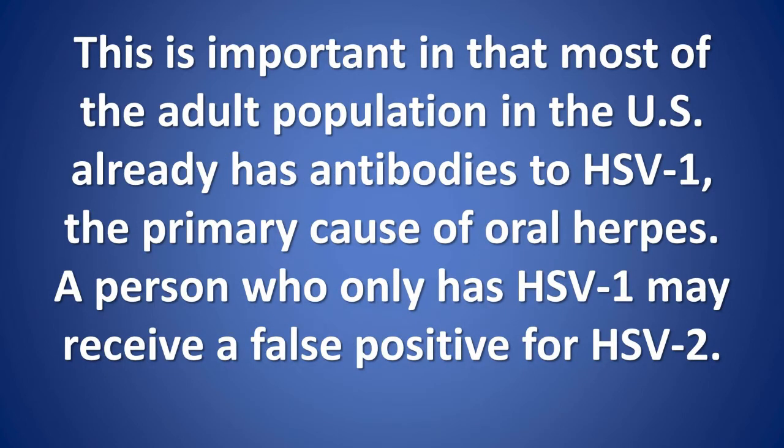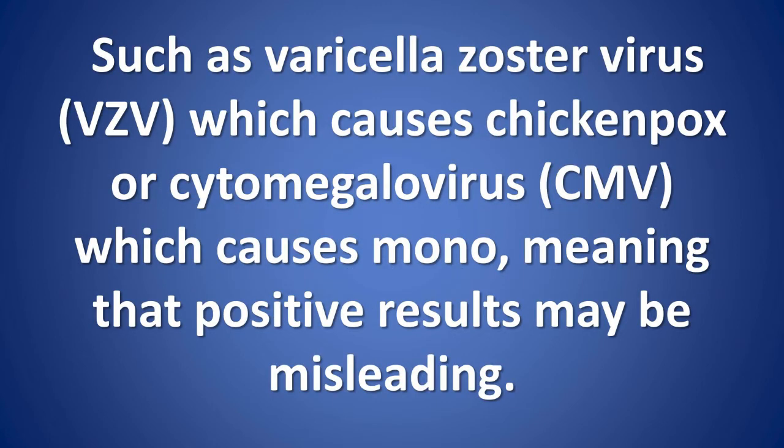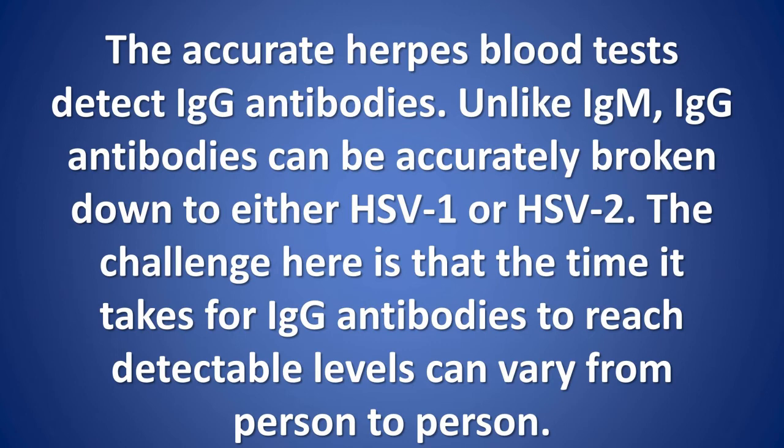This is important in that most of the adult population in the U.S. already has antibodies to HSV-1, the primary cause of oral herpes. A person who only has HSV-1 may receive a false positive for HSV-2. IgM tests sometimes cross-react with other viruses in the same family, such as varicella zoster virus (VZV), which causes chicken pox, or cytomegalovirus (CMV), which causes mono — meaning that positive results may be misleading. The accurate herpes blood tests detect IgG antibodies.